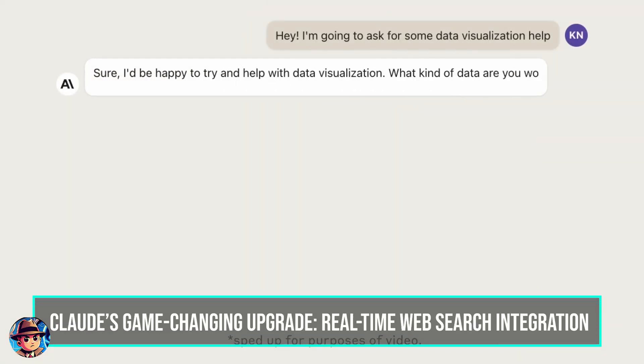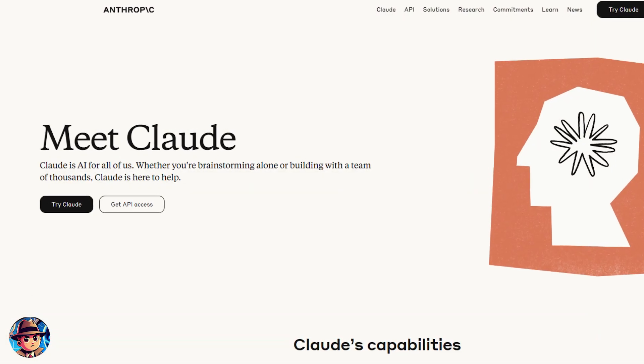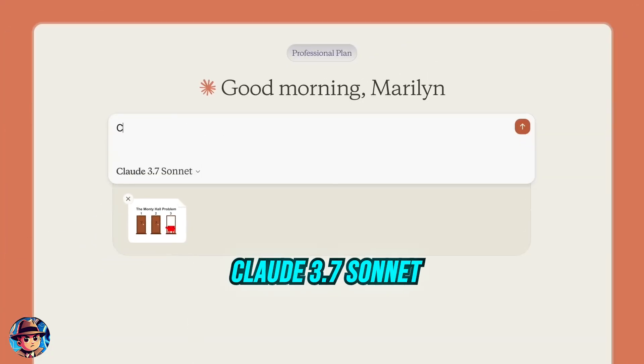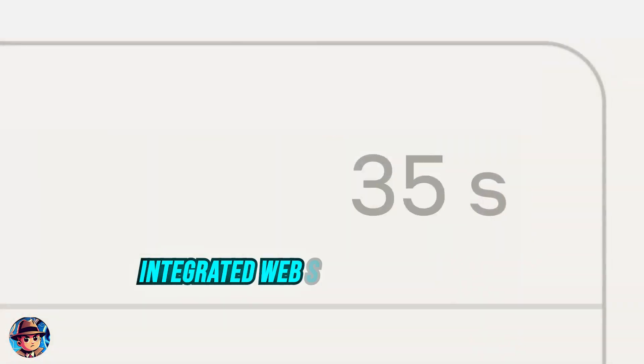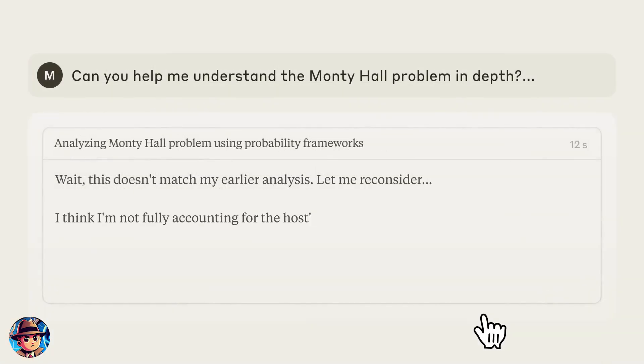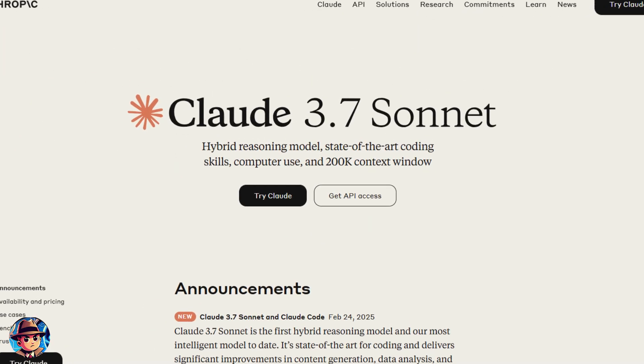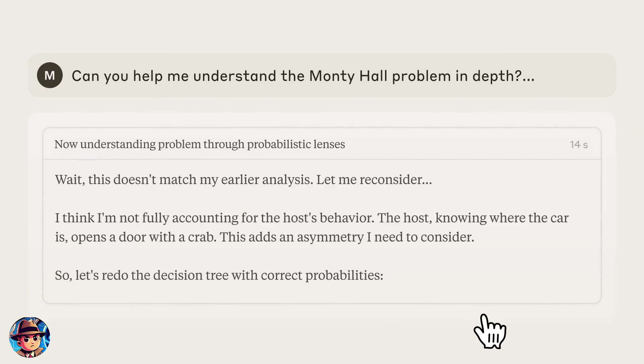Let's start with a game changer in the world of AI language models. Anthropic's Claude has just received a massive upgrade. The latest version, Claude 3.7 Sonnet, now comes with integrated web search capabilities, bringing real-time information access to its already impressive arsenal of skills. This isn't just a minor update — it's a fundamental shift in how Claude operates.